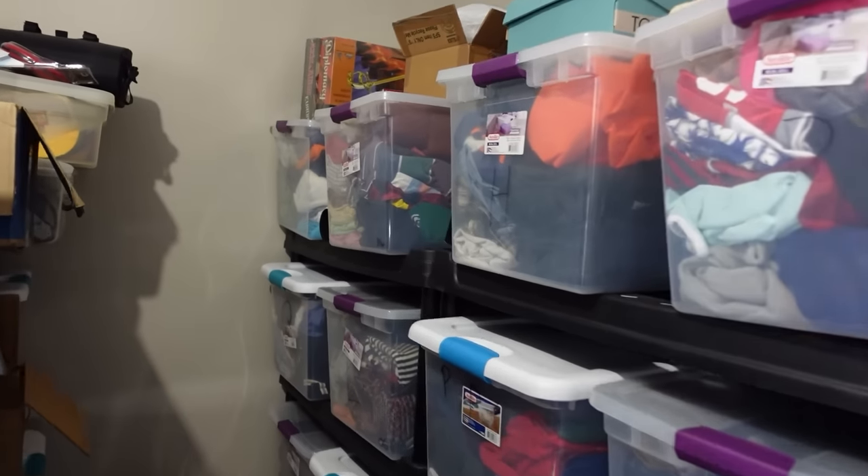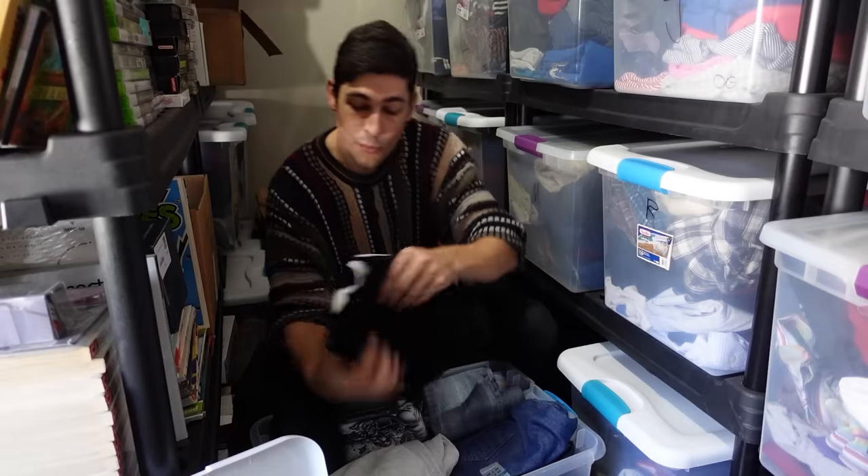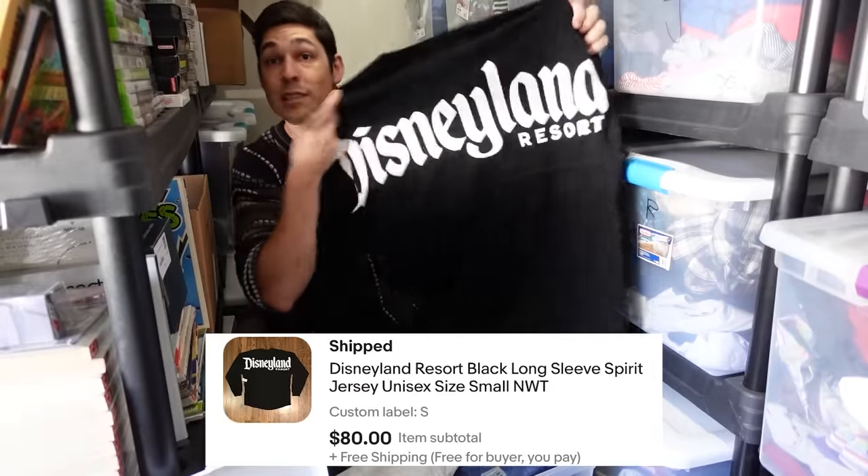Followed by a pretty nice clothing sale over here in our clothing bins. We go down to bin S — here it is right here. This is a Disneyland Spirit Jersey that sold for $80.